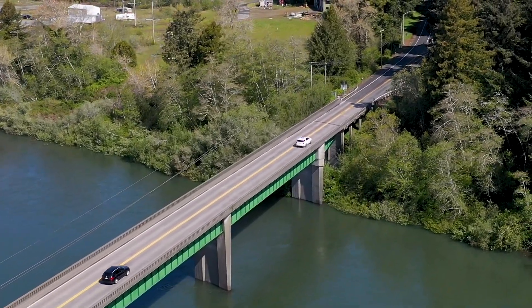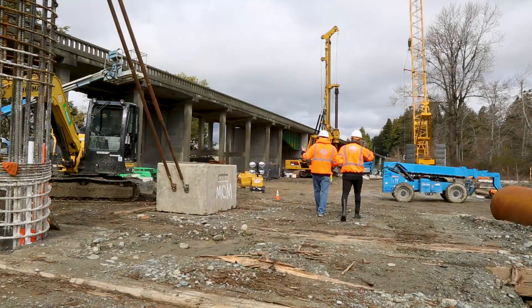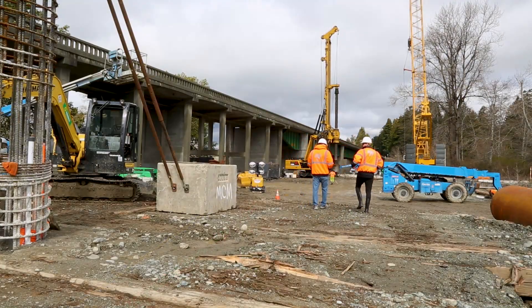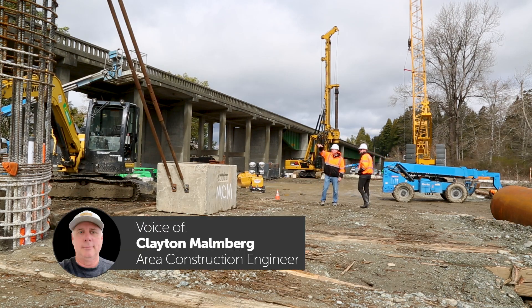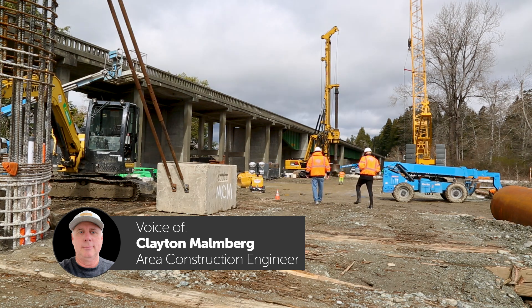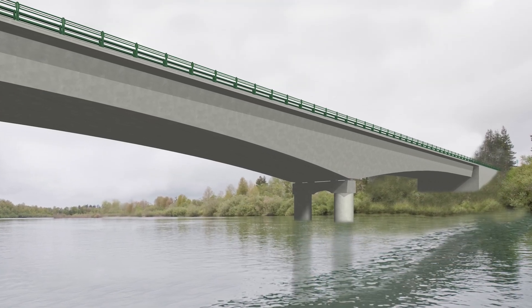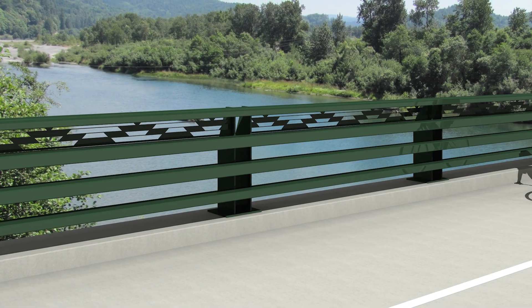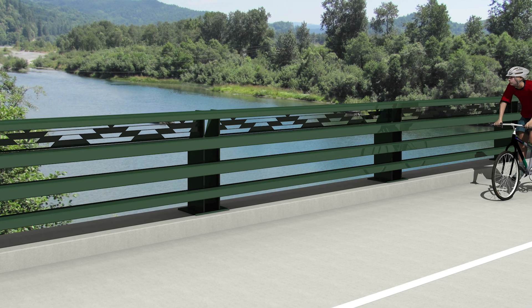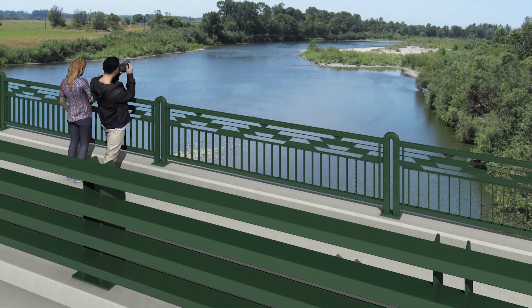Here I am with area construction engineer Clayton Malmberg. Can you tell me a little bit about the upsides of this new bridge — why is this new one better? The new bridge will be designed to meet seismic standards to accommodate potential forces in the event of an earthquake. It'll also be significantly wider than the existing bridge, with shoulders and a fully separated pedestrian walkway and bicycle path to protect pedestrians as they go across the bridge.